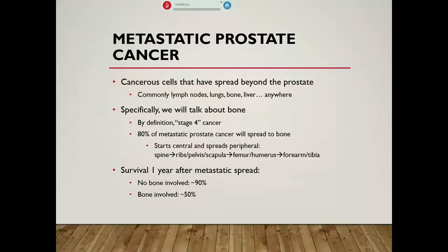Usually it starts in the spine and then goes to the ribs, the pelvis, and the shoulder blade before it ends up in the extremities — first the proximal extremities like the upper end of the humerus and femur, and then finally very distal below the elbow or below the knee. In terms of survival one year after metastatic spread, if no bone is involved and the cancer has only spread to the lung or lymph nodes, one-year survival is about 90%. But if bone is involved, that number drops to only five out of ten. Once bone is involved, that tends to be a pretty bad sign, and we need to jump on it and get as aggressive as we can.